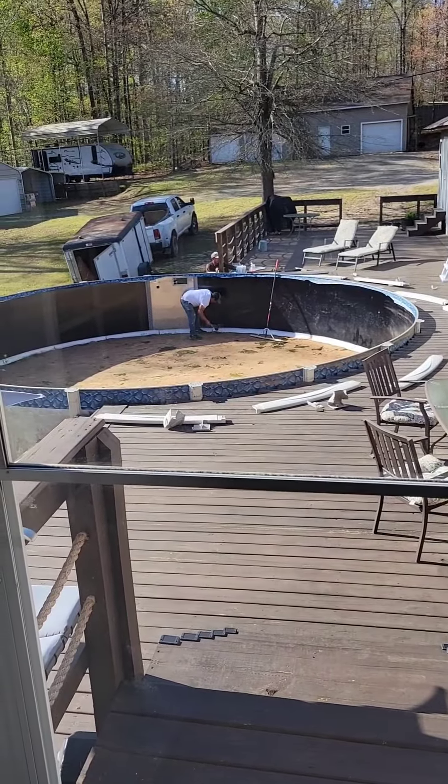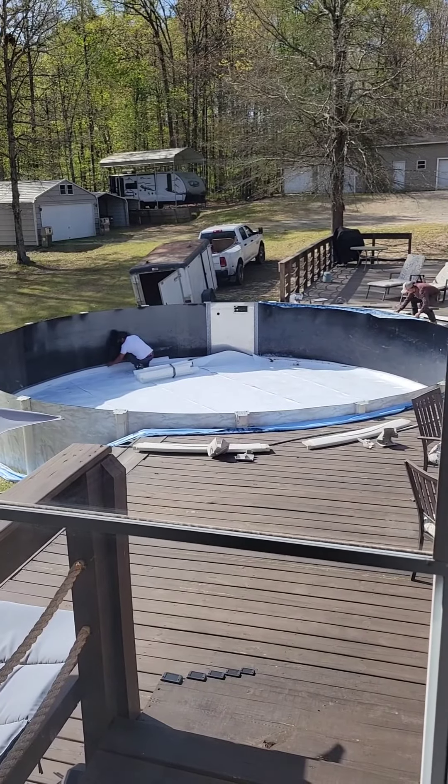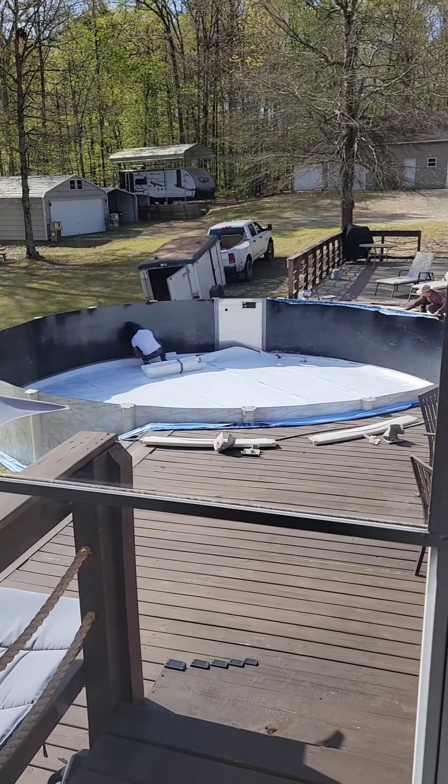Liner is out. Now installation of the soft bottom. So hopefully I won't have lumps anymore.